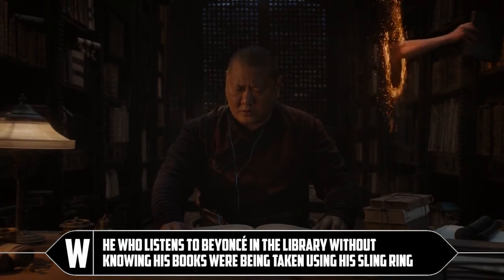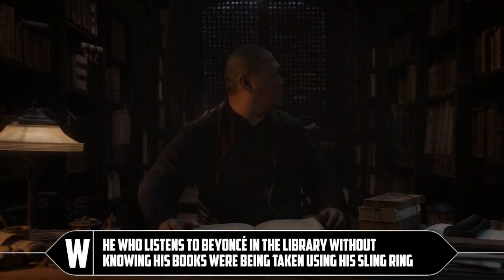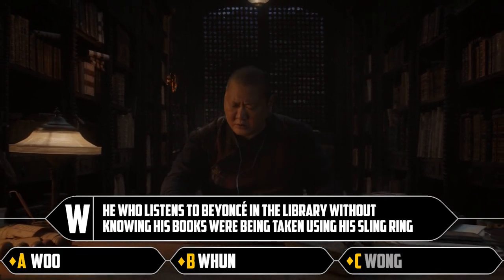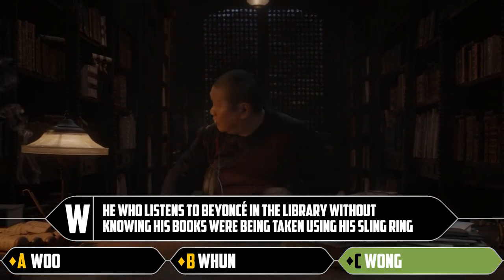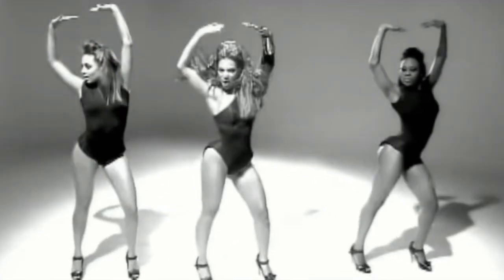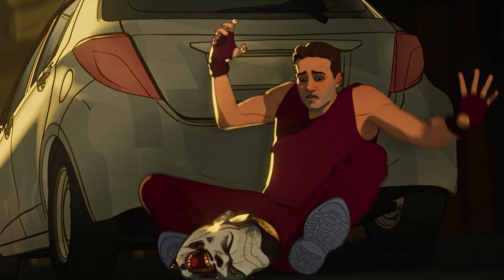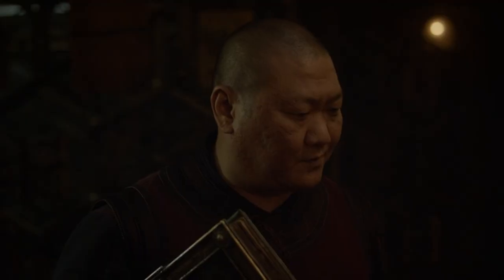W: he who listens to Beyoncé in the library without knowing his books were being taken using his sling ring. Woo, Woo-hoon, or Wong. Well, it's Wong — he liked it, he should have put a sling ring on it. If he liked it he should have decapitated Doctor Strange with a sling ring.